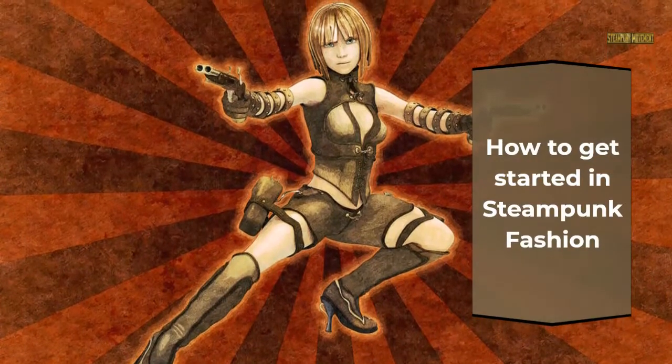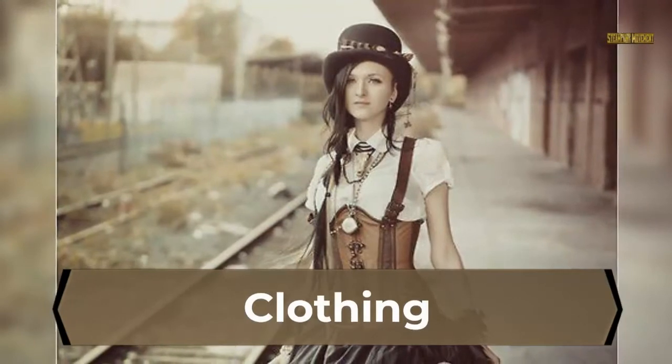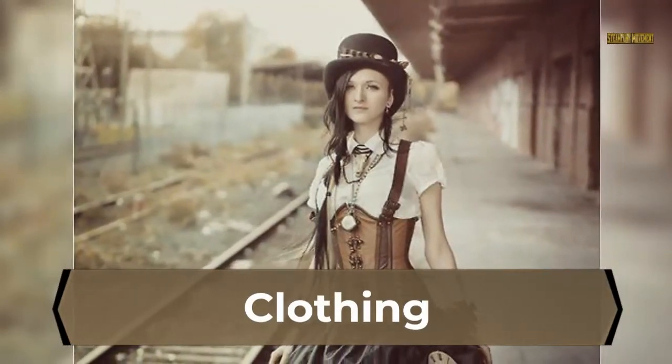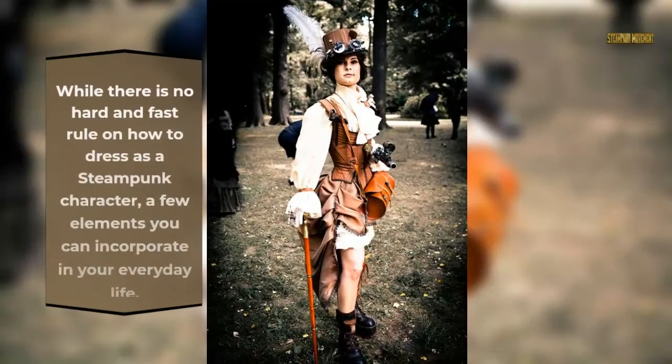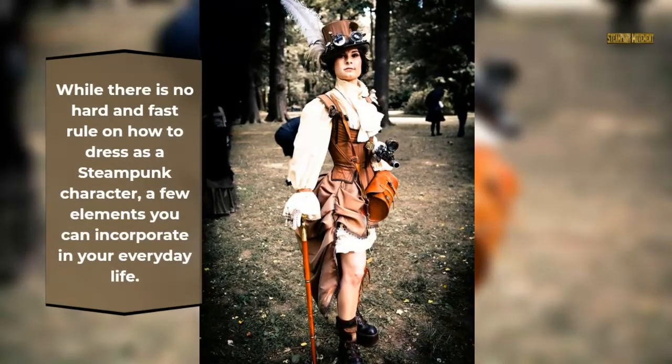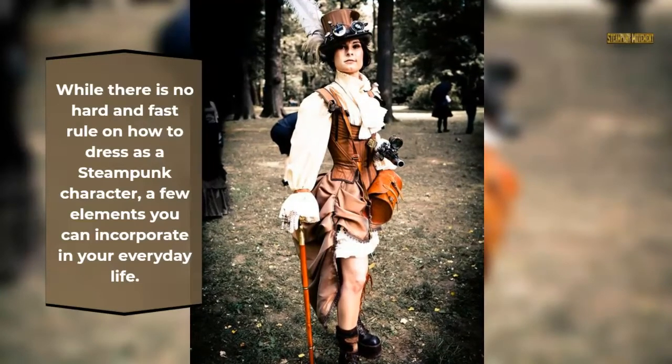How to get started in steampunk fashion? The outfits are quirky and more often than not include some Victorian elements. While there is no hard and fast rule on how to dress as a steampunk character, there are a few elements you can incorporate in your everyday life.